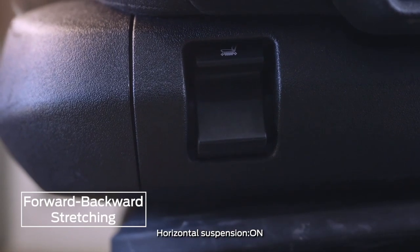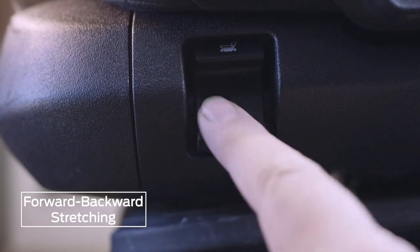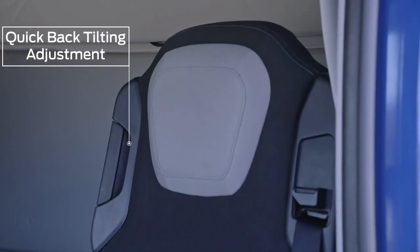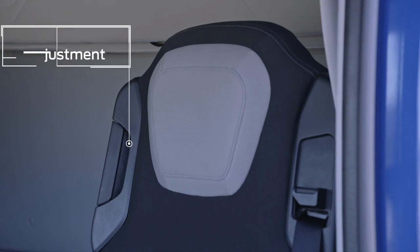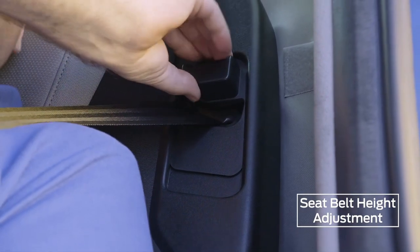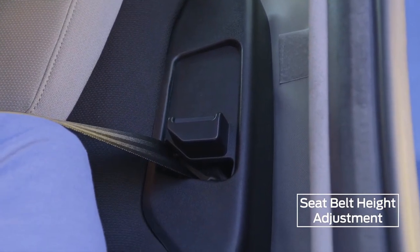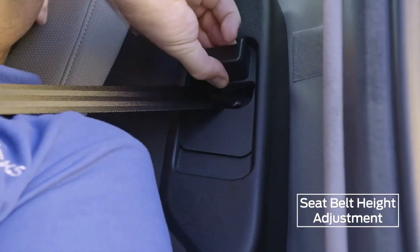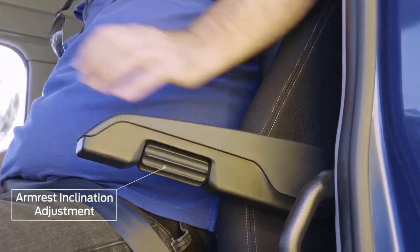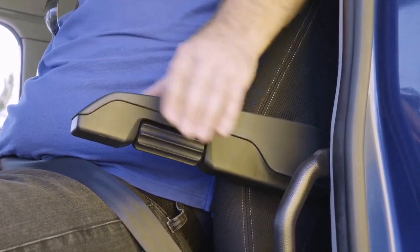Horizontal suspension should be activated so that the seat can better absorb impacts from the road surface. To adjust the fast back tilting function, turn the handle in the upper inner part of the seat clockwise. The seat belt can be adjusted to four heights by holding down the button and sliding the mechanism up or down. Turn the wheel outwards to angle the armrest upwards and inwards to angle it downwards.